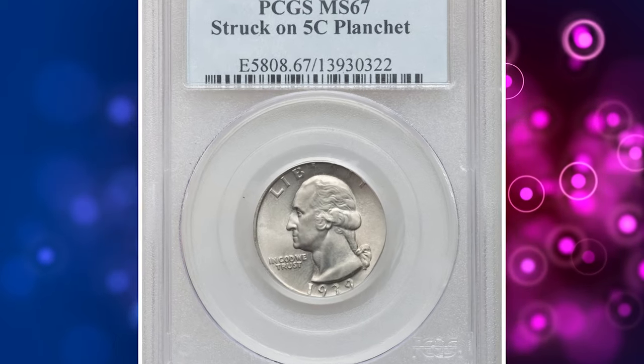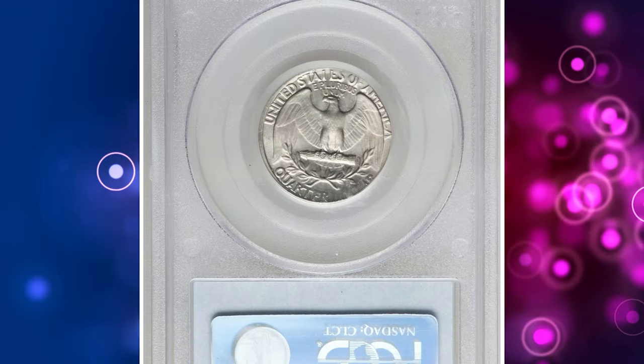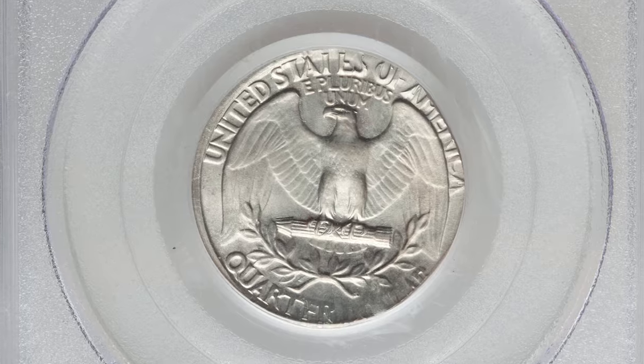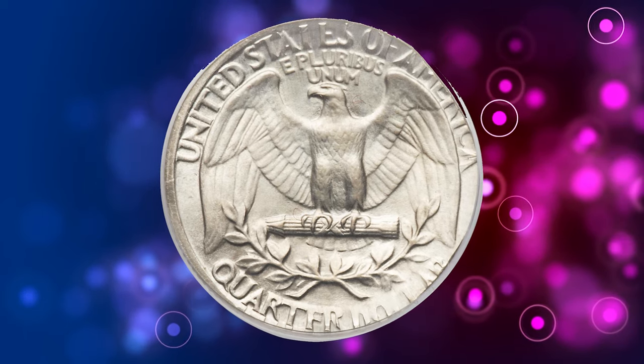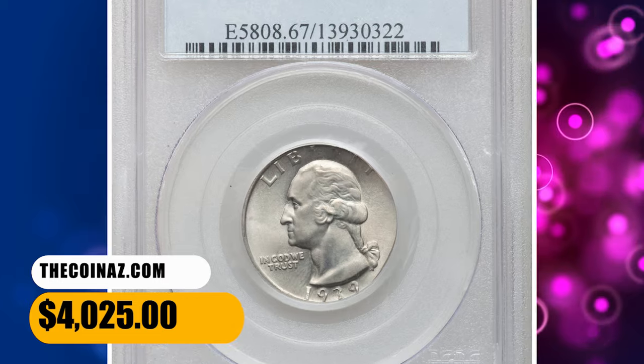Number 5. An error quarter dollar — a 1939 Washington Quarter struck on a nickel planchet, graded in Mint State 67 by PCGS. Aligned with the collar at 9 o'clock, the right side borders display incomplete and stretched legends. Immaculate and lustrous with light to medium olive gray toning. It was sold for $4,025.